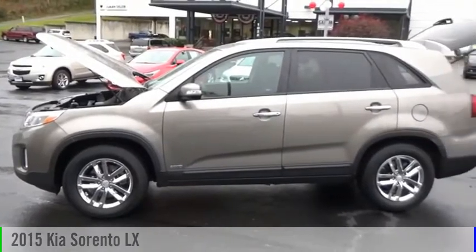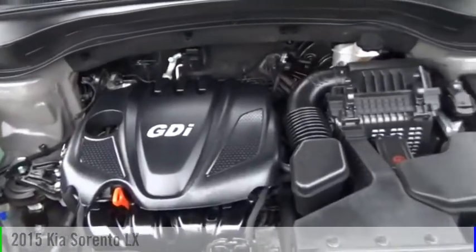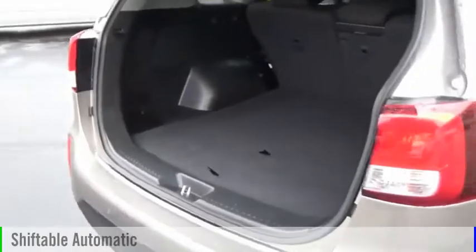Looking for the right vehicle? Check out the 2015 Sorento. This vehicle is powered by an all-wheel drive, four-cylinder, 2.4-liter engine, and comes with an automatic transmission.